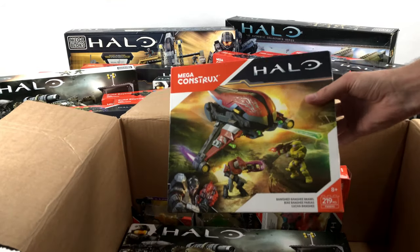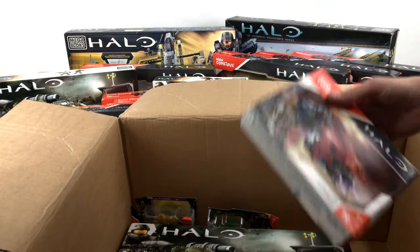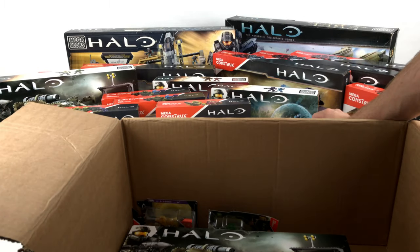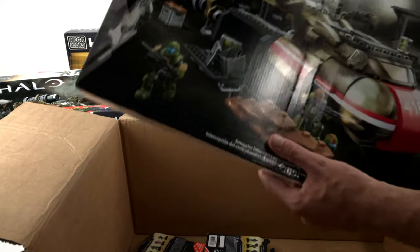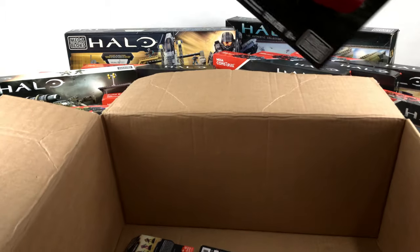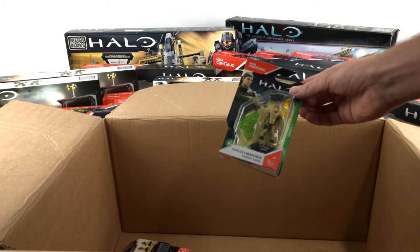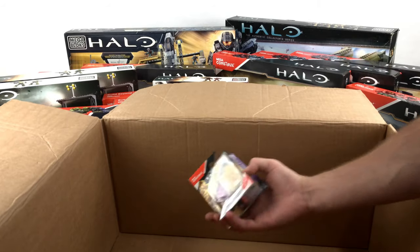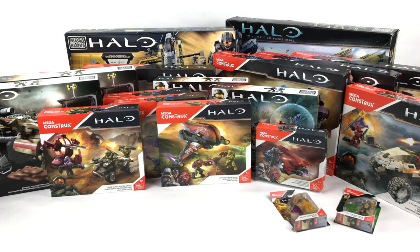We've got the Banished Banshee Brawl, a Banished Ghost Rush, and then another Smuggler Interceptor — I just really like those ships and I'm really looking forward to doing something with those. Then finally a couple of figures. I don't buy an awful lot of figures, but we've got a couple of Halo Heroes — we've got Captain Lasky and I believe the last one is Roland.